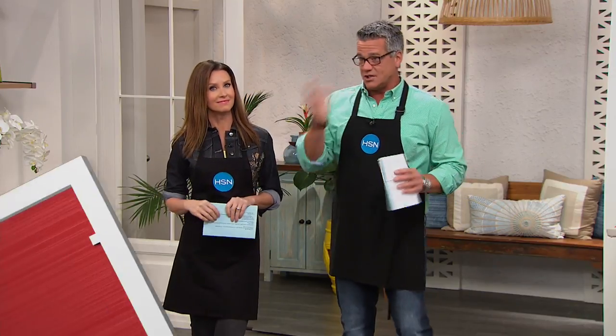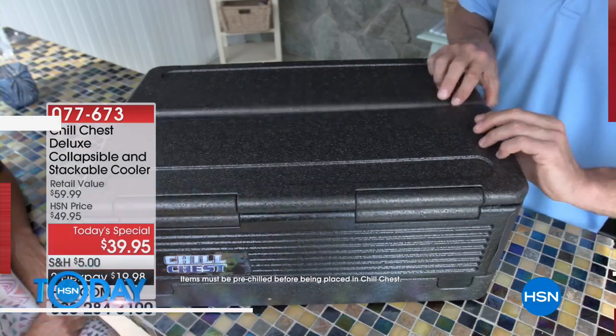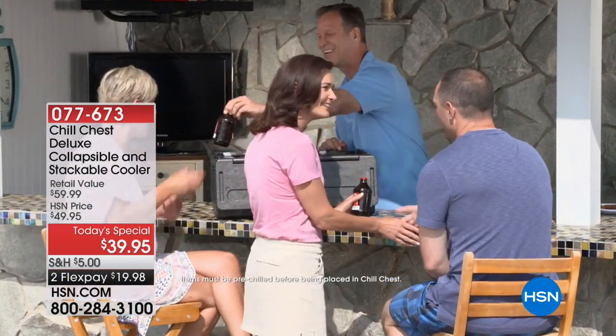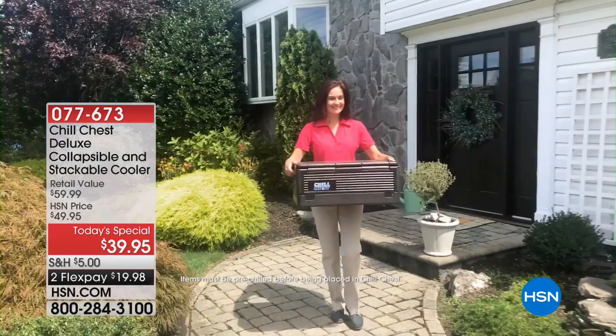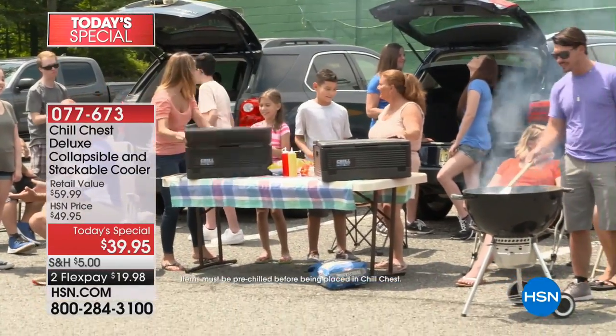I'm actually very happy to be back with my best buddy. We've got the crazy today special, just in time — it's going to start to get warm out there. It's picnic season. I love a picnic for Mother's Day and all summer long. Most people think a cooler just keeps things cool, but this one also keeps things hot.